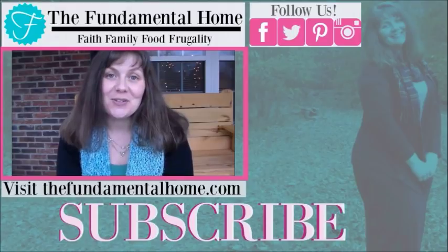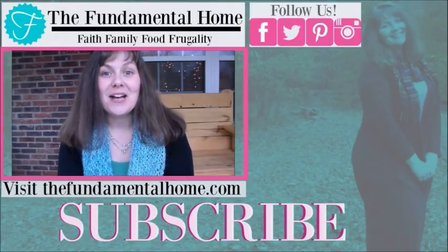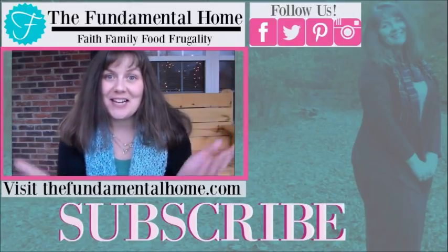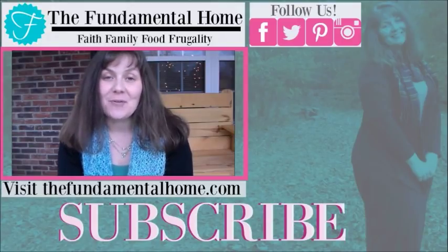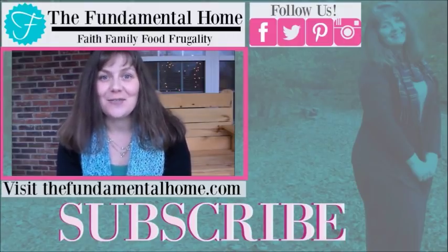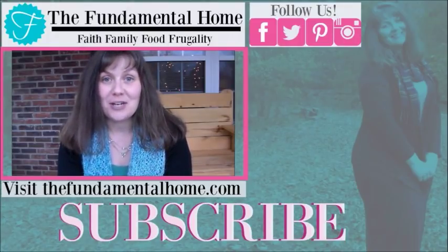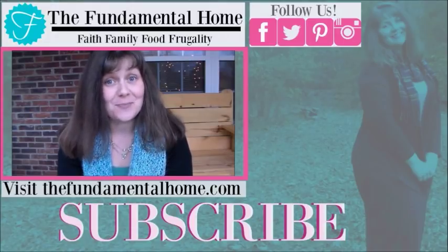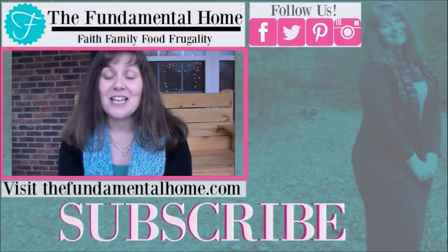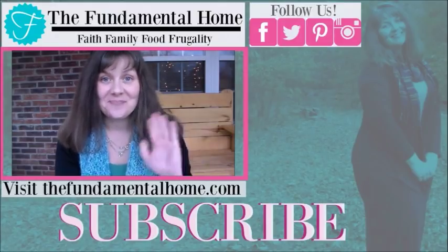Thanks for watching! If you enjoyed this video, click the like button and subscribe for more videos. We're also on Facebook, Twitter, Instagram, and Pinterest, and check out thefundamentalhome.com for more details on what we're doing. We also have some recommended videos over to the right. Thanks again for coming by — see you next time!